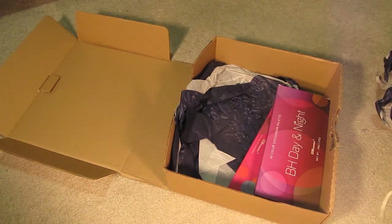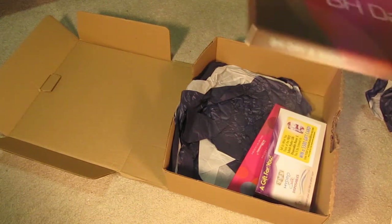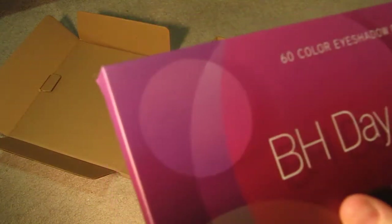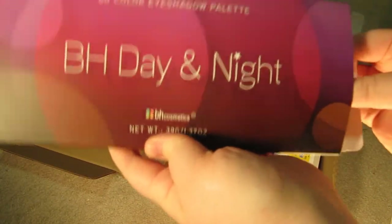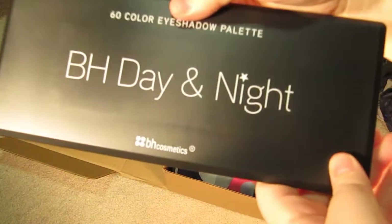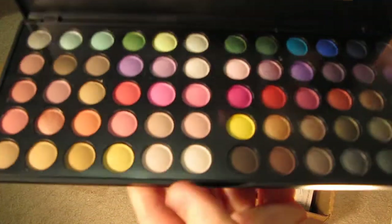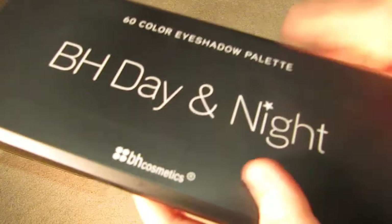It says BH Cosmetics on there. Normally I don't buy a lot of eyeshadow because I prefer nudes, but as I said I want to become somewhat more educated in palettes and eyeshadows and makeup in general. So this is the 60-color eyeshadow palette — it's Day and Night. It comes in a nice case like this, and when you open it, it's all these pretty colors. It had a nice film on it to keep the eyeshadows contained.